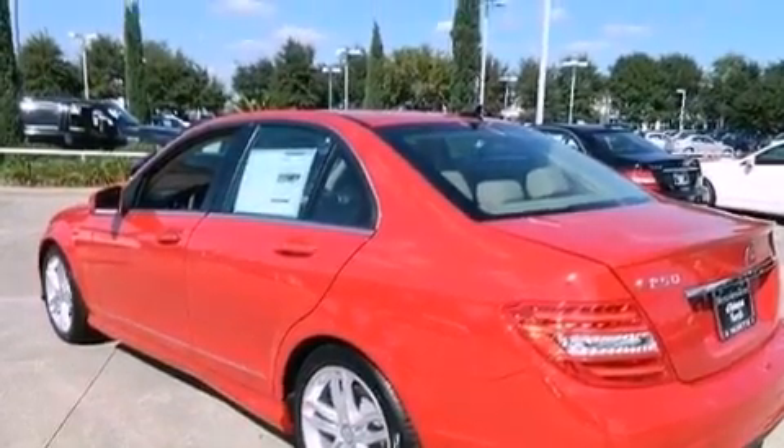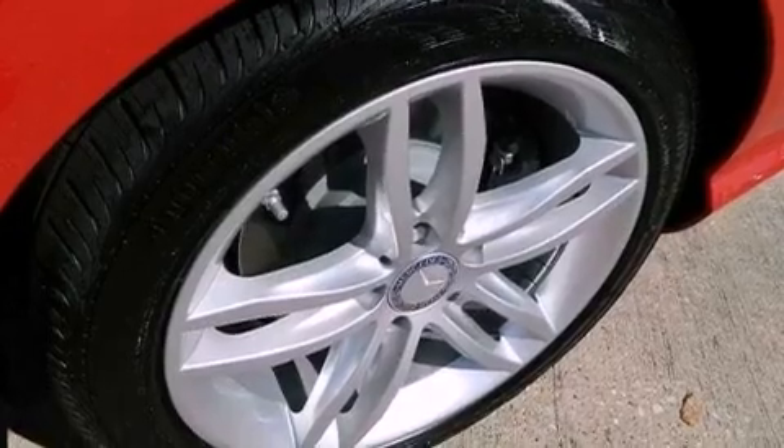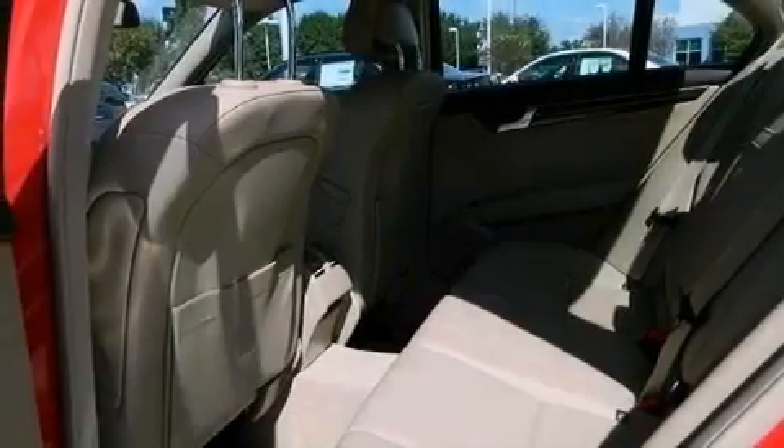Aluminum wheels, traction control and stability control systems, cruise control, a leather-wrapped steering wheel, and performance tires.